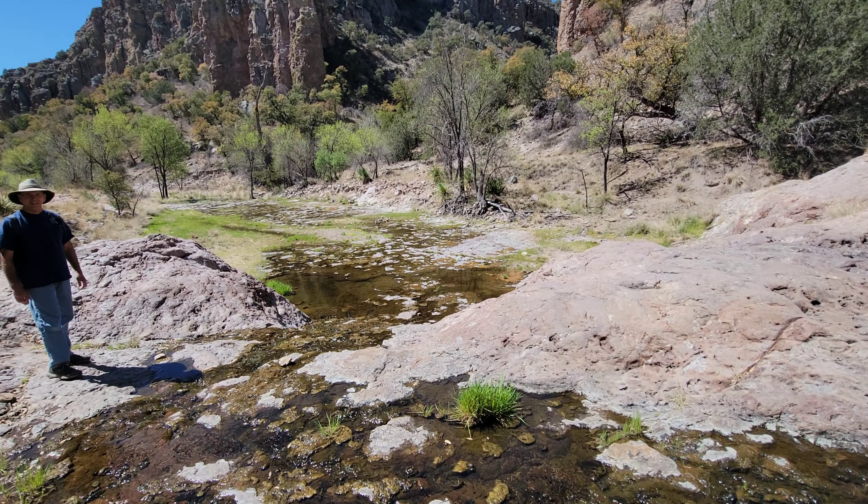We needed to get to where two canyons converge, where the ball moss is supposed to be found. We headed back down, and it wasn't too long until we made a discovery. I noticed some moss hanging out of a tree and said, 'Richard, is this ball moss?' And here we go — it is! We found it! The elusive ball moss!